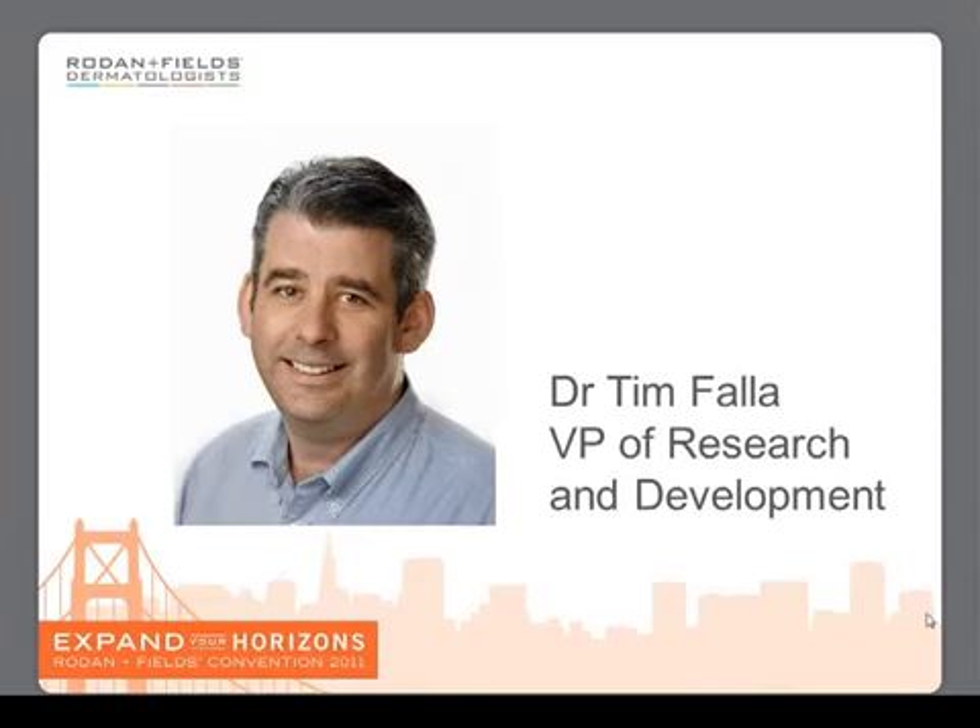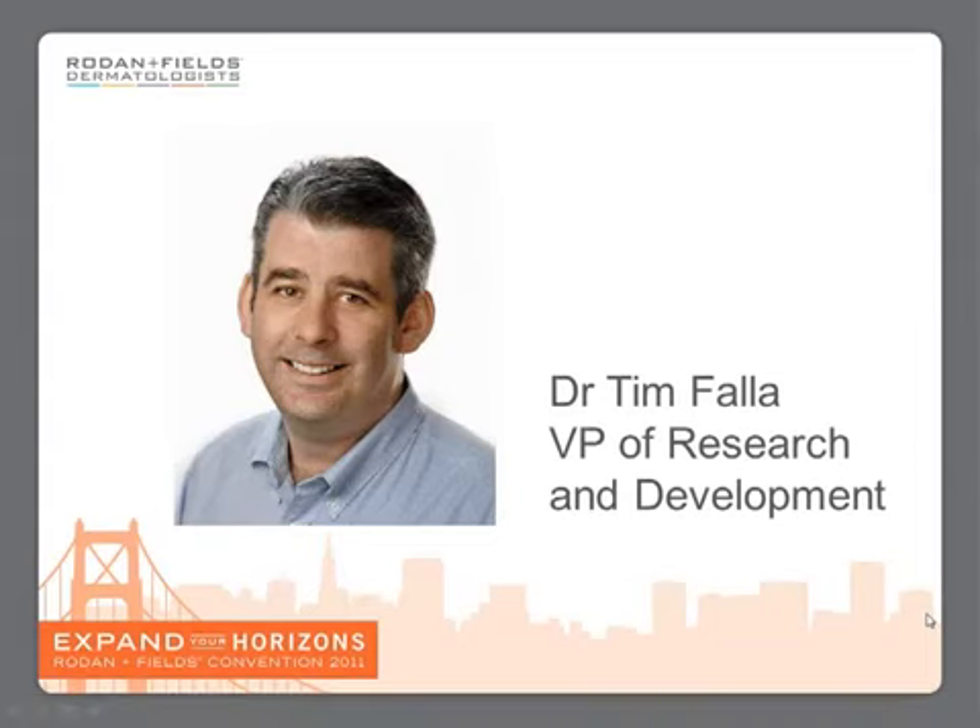My name is Dr. Tim Faller and I am the VP of Research and Development at Rodan and Fields.